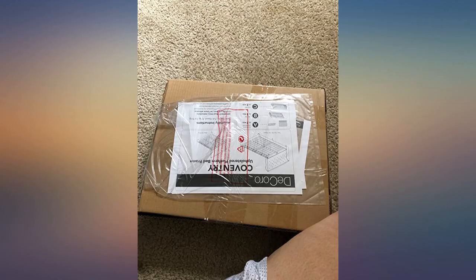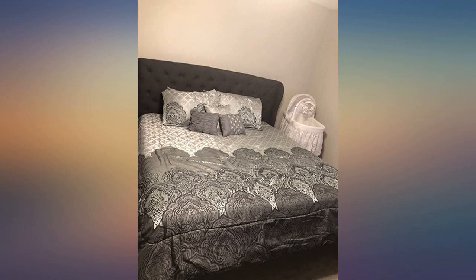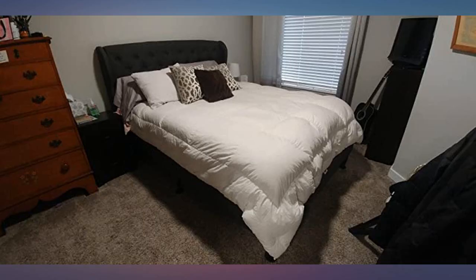This is shipped in a huge box and packaged pretty well. As you can see in the one picture, the shipping company damaged the edge of the box, but because of the way it is packaged, no damage was done to the frame or headboard. No complaints.